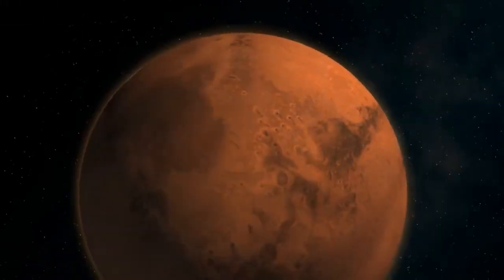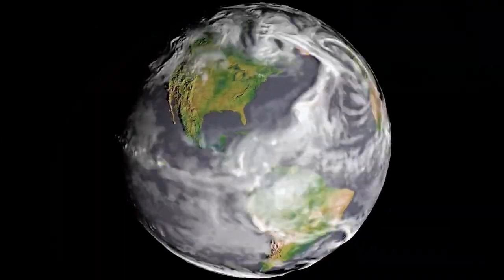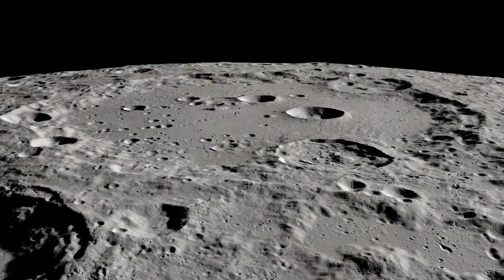We can't replicate this type of study on Mars or on Earth, since atmospheric conditions like wind are rapidly changing the surface. The Moon is therefore a unique environment for learning about our solar system.